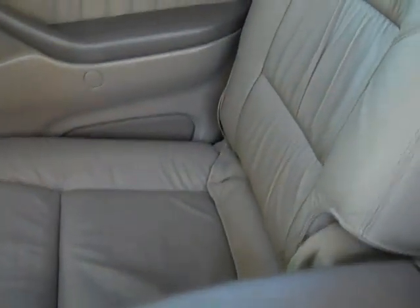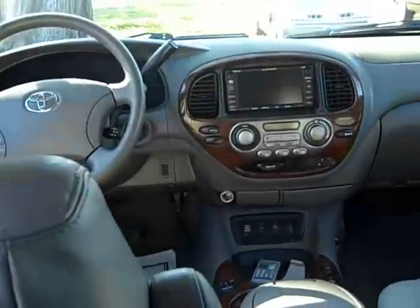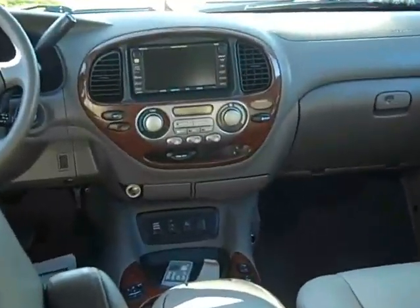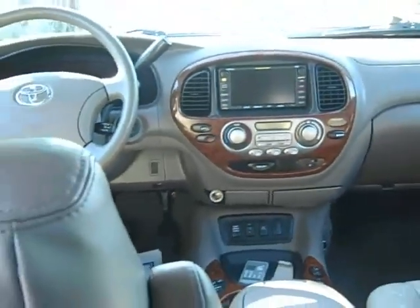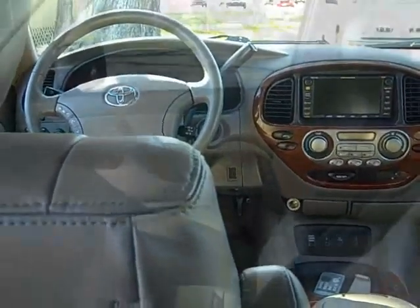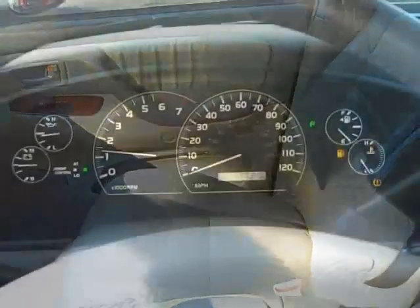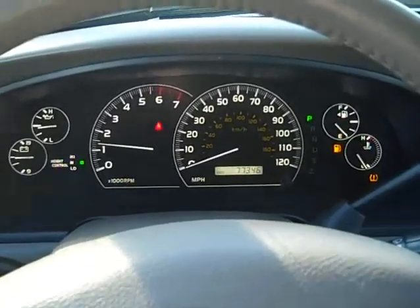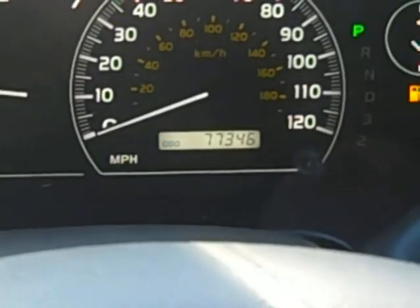Leather is really, really nice. Very well-maintained. Drop-down DVD player — keep the kids entertained. We have a navigation system. Very clean up here as well. Great looking instrument cluster, easy to see day or night. 77,346 miles.